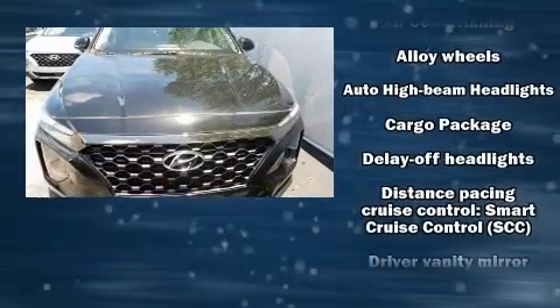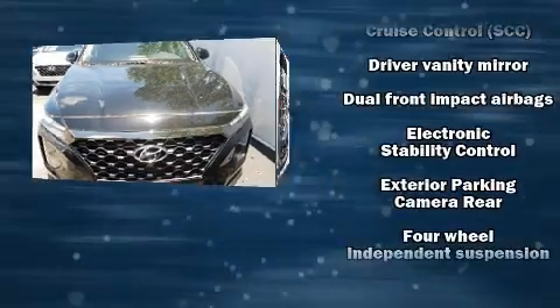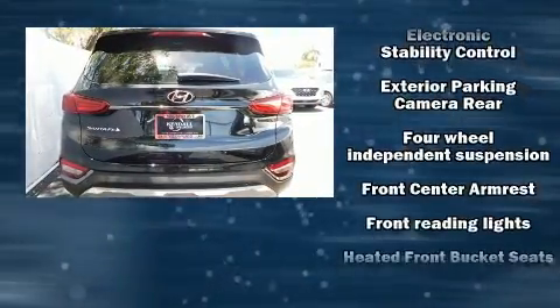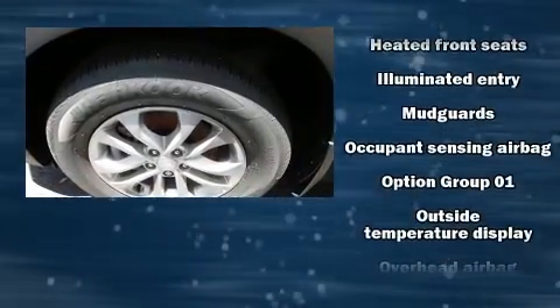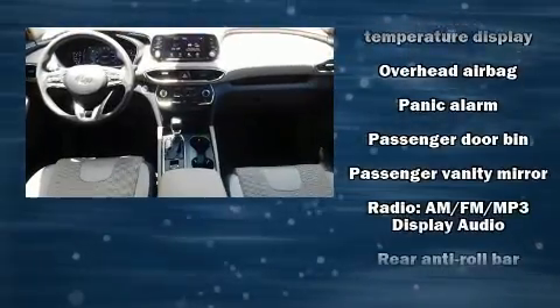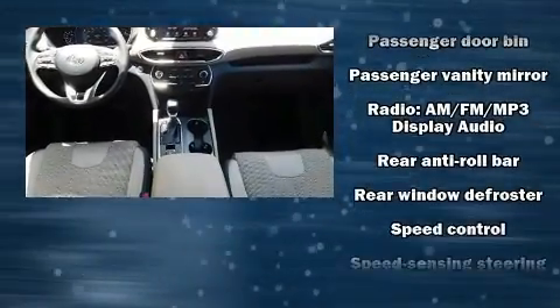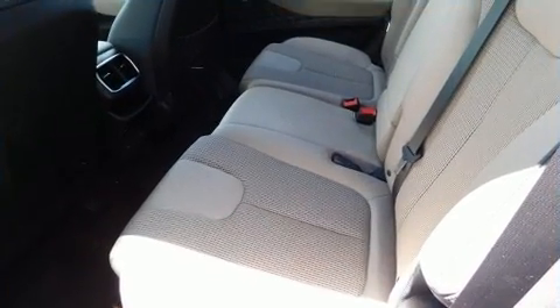Hyundai ensures the safety and security of its passengers with equipment such as dual front impact airbags with occupant sensing airbag, front and side impact airbags, traction control, a security system, an emergency communication system, and four-wheel disc brakes with ABS. Brake Assist technology provides extra pressure when applying the brakes.